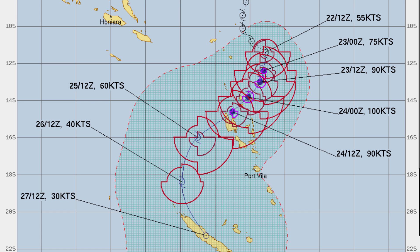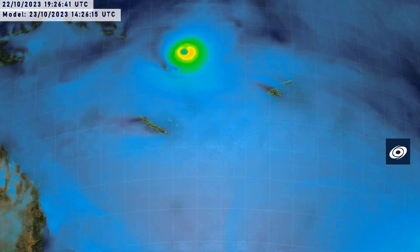Here's the JTWC's forecast cone — this is actually the latest one — and they're expecting a 100-knot peak. That's Category 3 on the Saffir-Simpson scale, moving through some of those northeastern islands and then on towards that large island, then southwestwards, curving right around towards New Caledonia in the end as a remnant by that point.